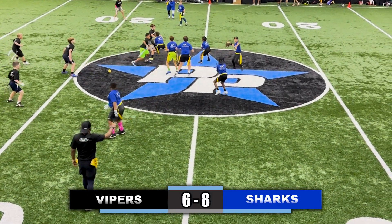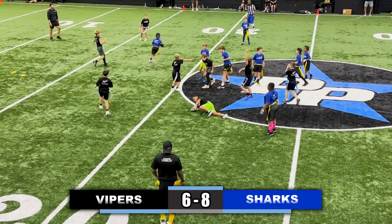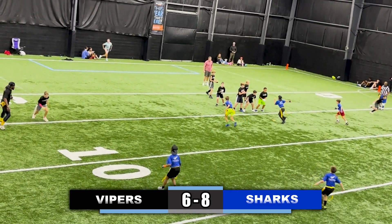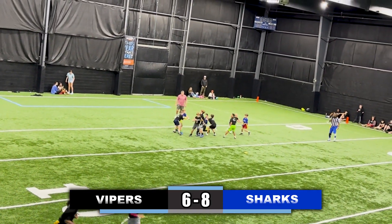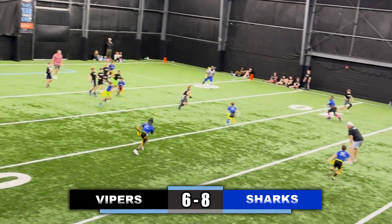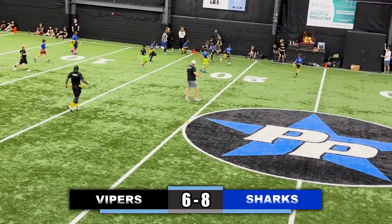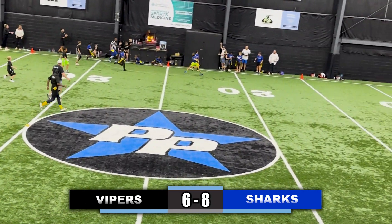Quarterback takes a snap, looking down the field, throws it left to the running back, cuts up the middle of the field, flag is pulled. Now the Vipers have the ball again, quarterback looking deep, flag is pulled for the sack. This was a defensive battle. Quarterback takes it up the middle — a missed flag pull, another missed flag pull — trying to get up the sideline, gets the first down and his flag is pulled.